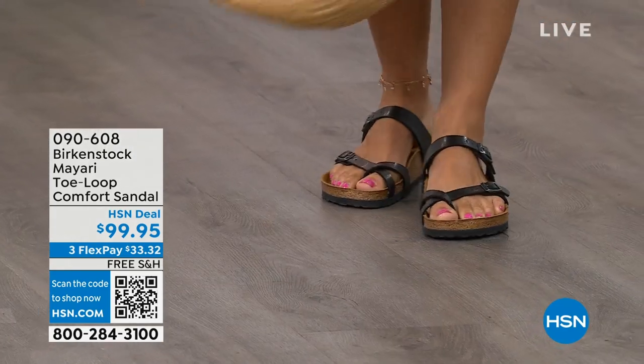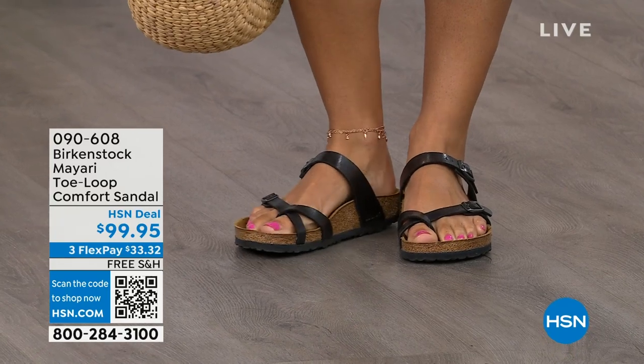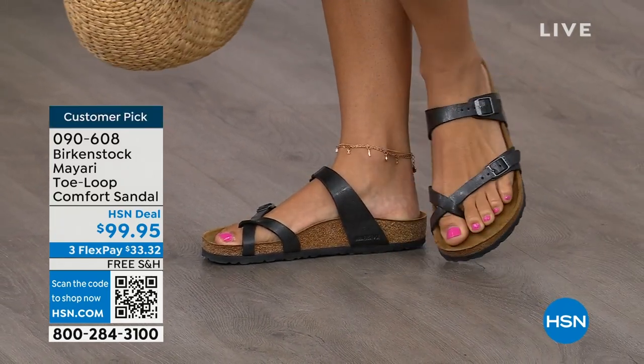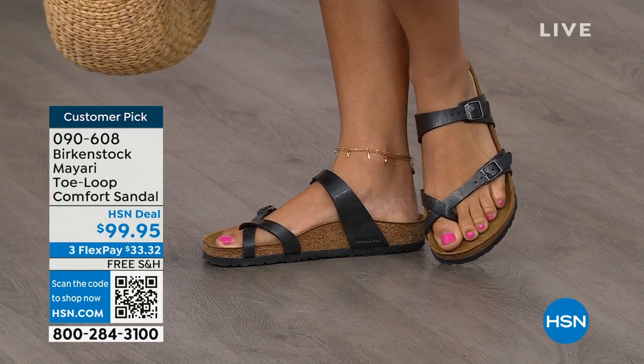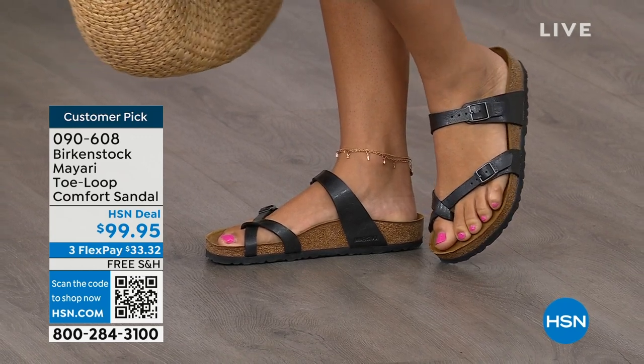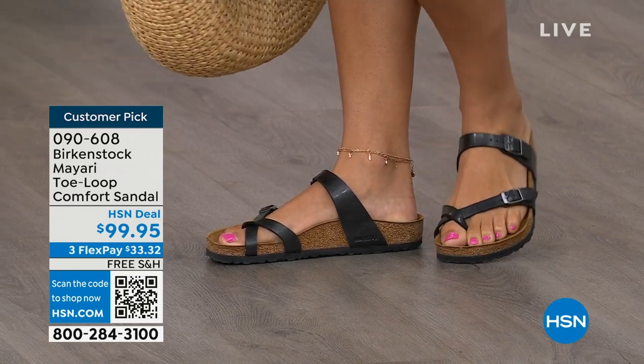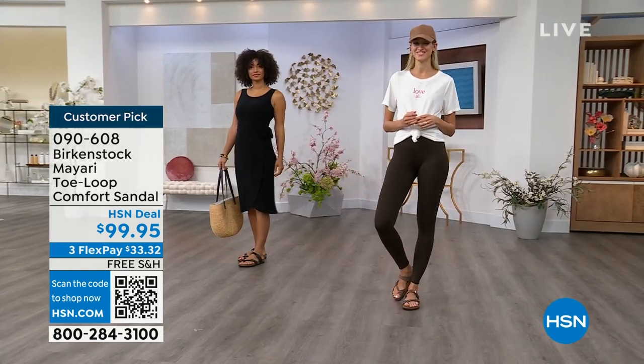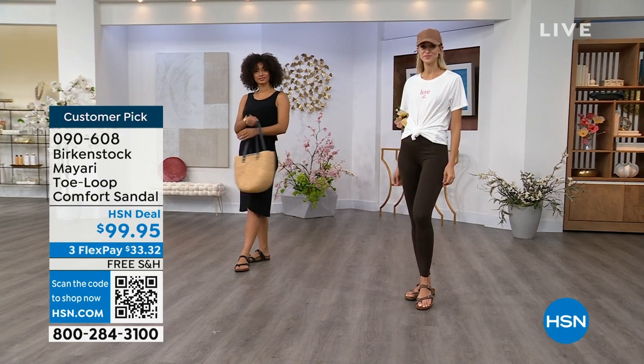The comfort and the consistency of Birkenstock — Birkenstock does not, has not, and will not change their footbed. So if you already wear them for the comfort and now you just want different styles or colors, we've got them for you in this hour. I want to start off with this shoe. This style is called the Mayari. It's a toe loop comfort sandal, and these are true Birkenstocks. There are a lot of imitators out there, but this is where it all began. These are customer picks on hsn.com.